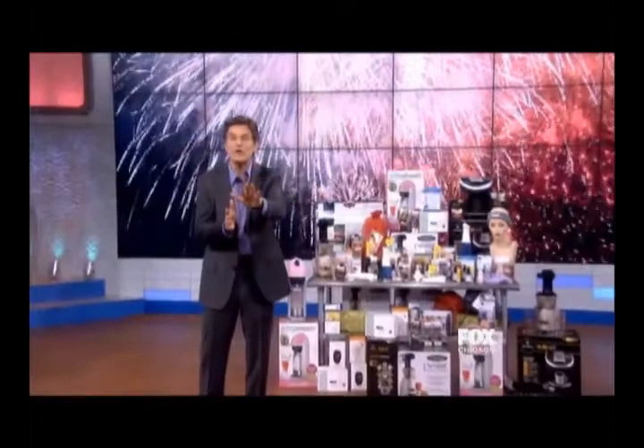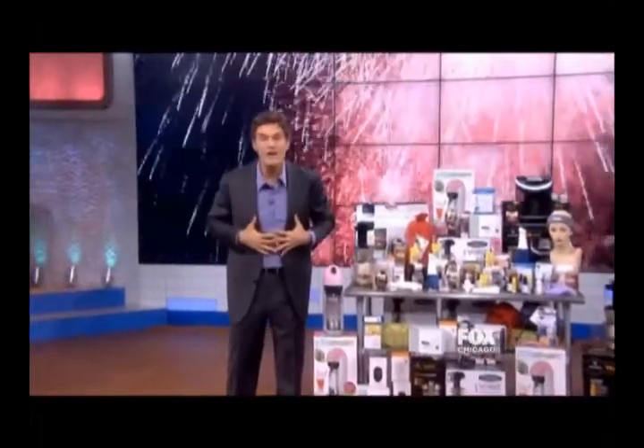Today on the Dr. Oz Show, let's get started with the number one topic that you want my advice on the most: aging. I've got simple, easy ways to take years off your face. We're going to start by getting a member of our audience. Krista is in the audience — Krista, come on down and join us.